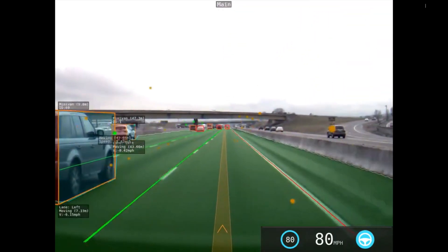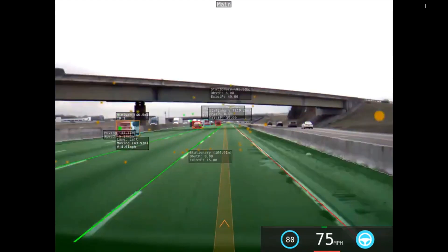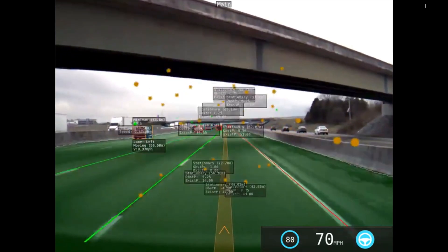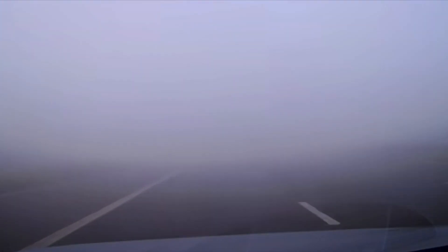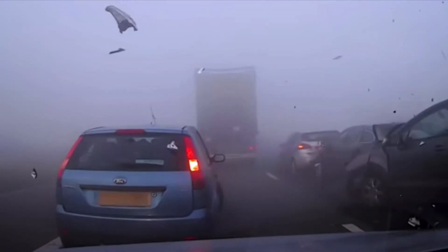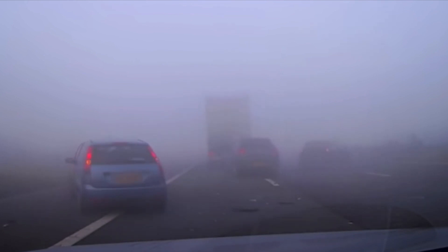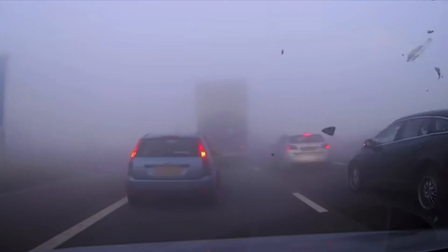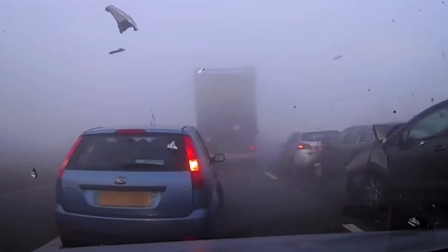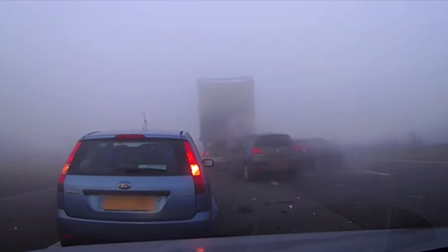I can see why Tesla decided to ditch their radar, because vision more often than not can outperform radar — except in very specific situations. And if there is a stopped vehicle in fog, the radar isn't going to do you any good anyway. If you are driving in fog or poor visual conditions, you should be slowing down and driving at speeds that are safe for those conditions — to where vision could stop the car just like a human would.